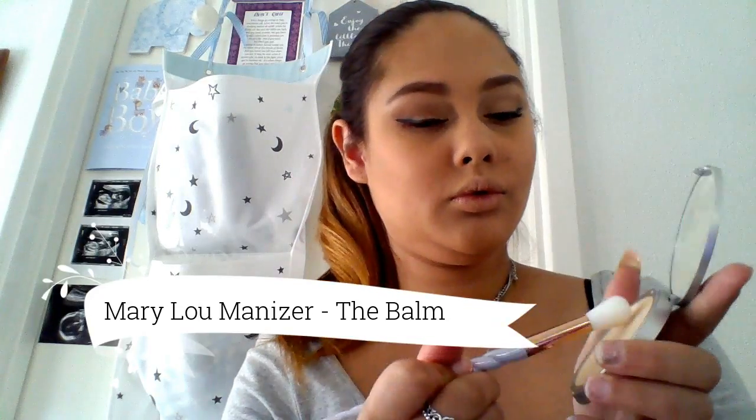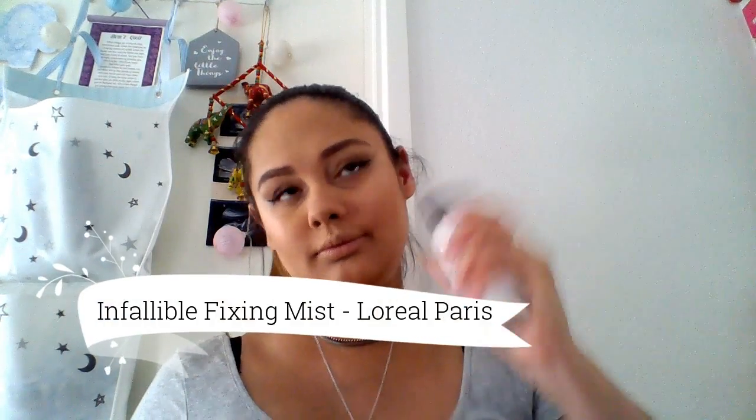I'm using the Dandelion Blush by Benefit as my blush today - it's a really nice subtle blush. For highlighter I'm using one of my all-time favorites, the Mary Luminizer by The Balm. A tip to really make your highlighter pop is to spray some fixing mist onto the brush after you've put highlighter on it - it really makes the highlighter more pigmented. I'm now taking my Morphe M496 brush to add a small detail highlight to the under areas of my brow, the cupid's bow, and the bridge of my nose.